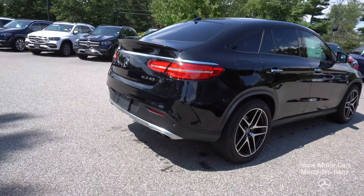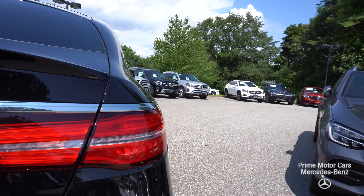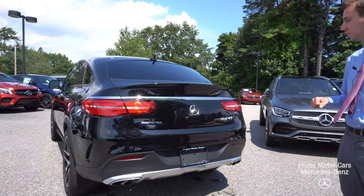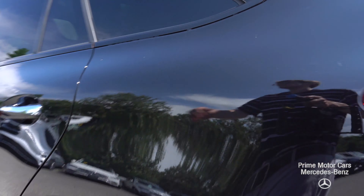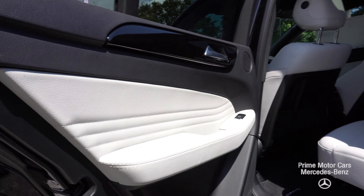As we come around to the rear, AMG GLE 43 badging. We have traditional dual tip exhaust on either end at the bottom of the vehicle, a big chrome strip across the back, and wrap-around LED taillights. This being the Coupe, a very sloping, very beautiful roofline and a beautiful interior as well.